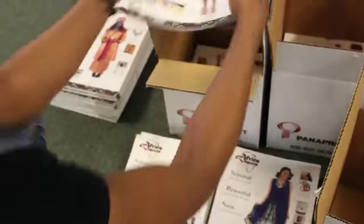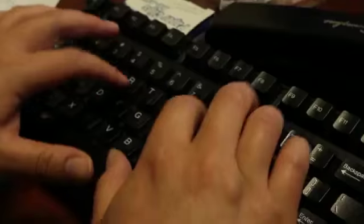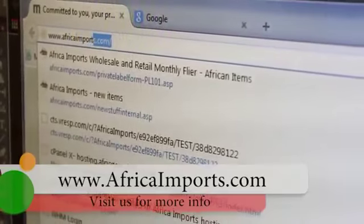You can get retail catalogs to give to your own customers that show the higher prices that you sell the products for. There is a lot more than I could ever tell you about here.